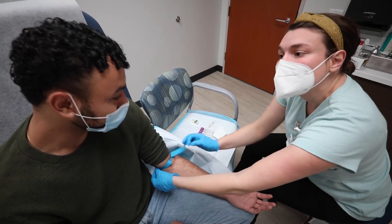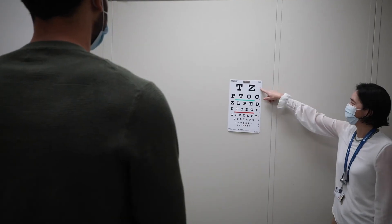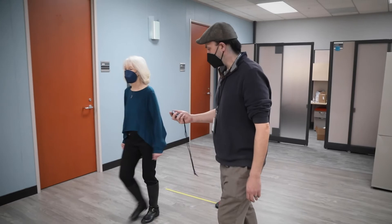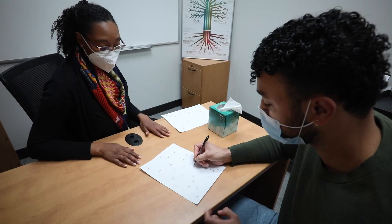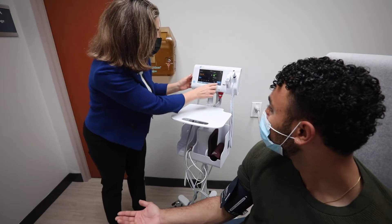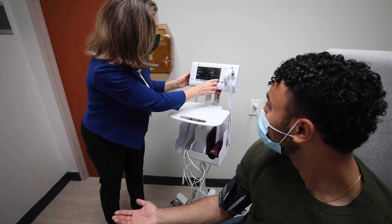They'll receive imaging of their brain, they'll give us a blood sample, they'll get their vision tested, their hearing tested, we test their strength and their mobility, their gait speed, in addition to testing how their memory and thinking is doing. Looking at all the age-related changes that happen truly across the lifespan — middle life, young life, and on into our older years.